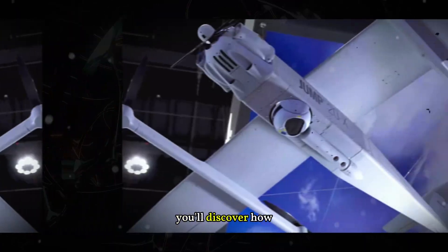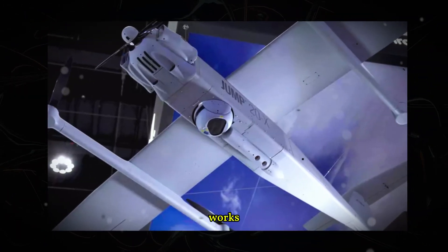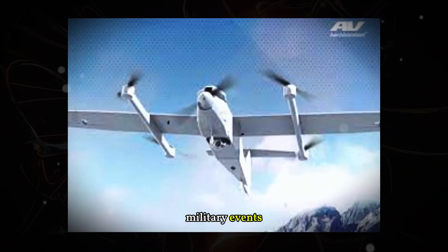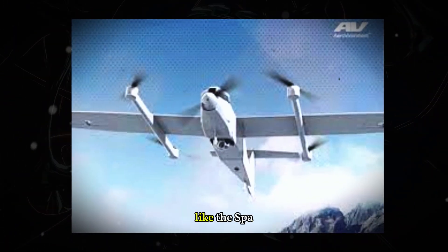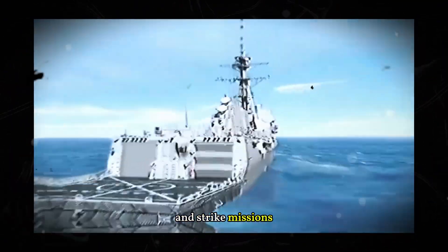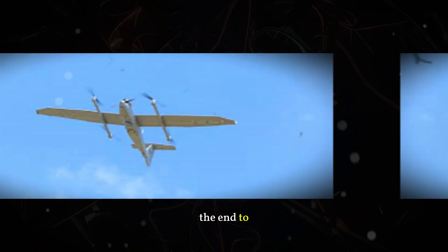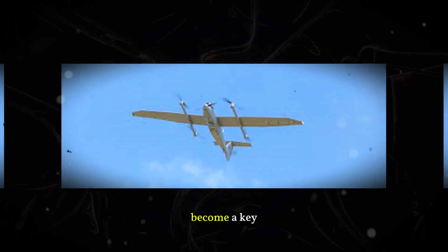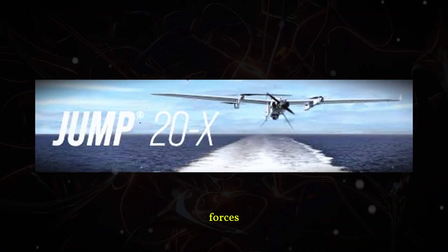In this video, you'll discover how the JUMP-20X works, why it's making waves at international military events, and how its advanced capabilities — like the SPARTR Edge AI — are redefining surveillance and strike missions. Stay tuned until the end to understand why this drone is already available for pre-order and could soon become a key asset for military forces worldwide.